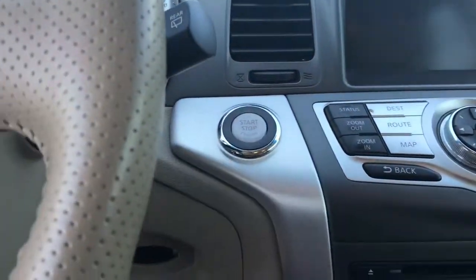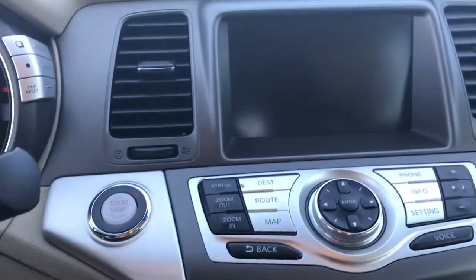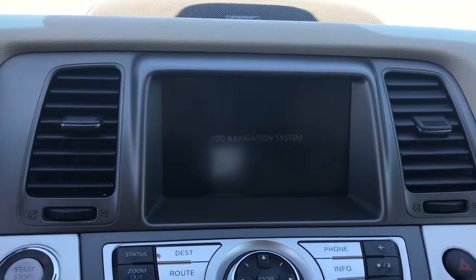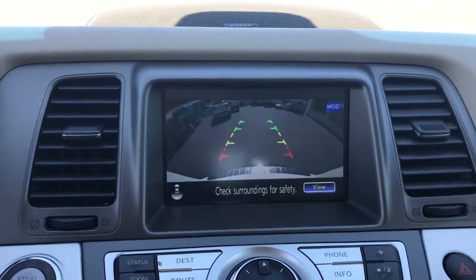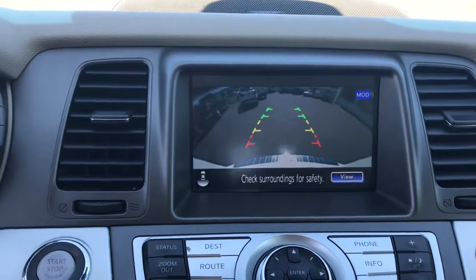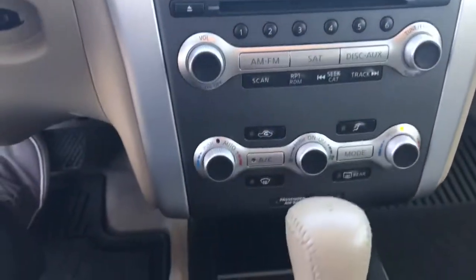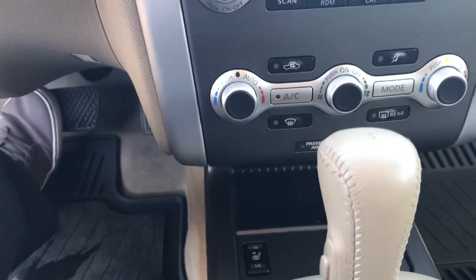Starting it up — there's a push button start. Touch screen with navigation, and you also have a backup camera as well. Taking a look down here at all your media settings as well as your climate controls.